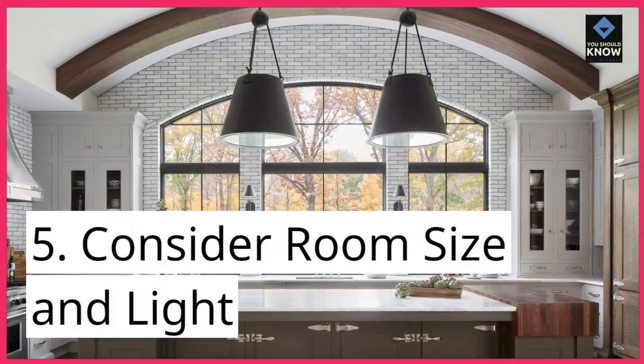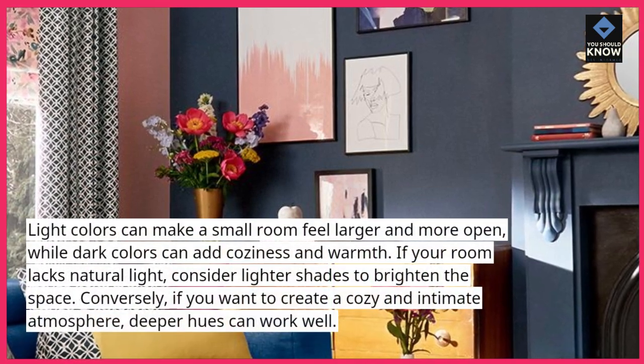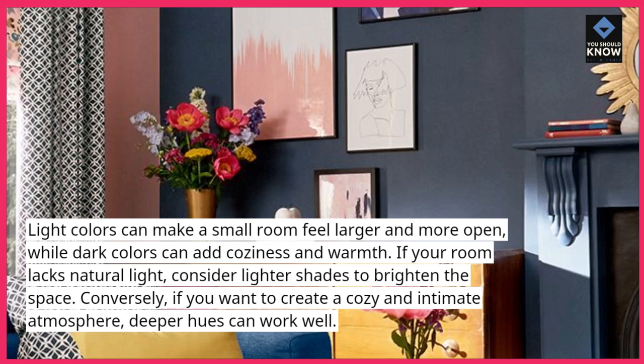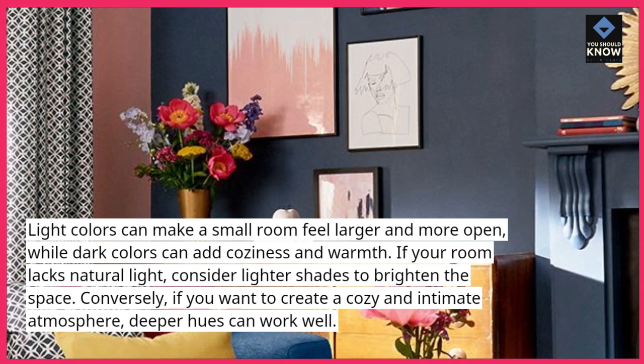Tip 5: Consider room size and light. Light colors can make a small room feel larger and more open, while dark colors can add coziness and warmth. If your room lacks natural light, consider lighter shades to brighten the space. Conversely, if you want to create a cozy and intimate atmosphere, deeper hues can work well.